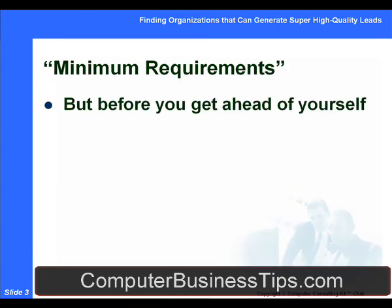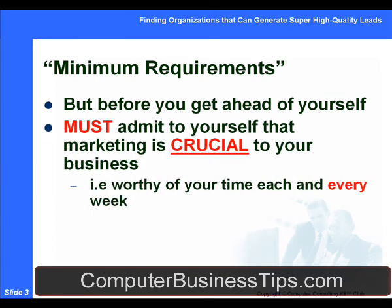What are some of the minimum requirements? Before we get ahead of ourselves, it's important to just lay this stuff out on paper and make sure that we're on the same page. You first need to admit to yourself that marketing is crucial to your computer consulting business. The key first thing is that you really have to be willing to make a strong commitment to marketing and business development, and recognize that the entire future of your computer consulting company — or your solution provider firm, evaluated reseller firm, or network integration firm — is entirely dependent on generating steady recurring revenue with existing clients and finding more new steady high-paying clients on a consistent, predictable basis. Marketing is not only crucial to your business, but it's worthy of your time each and every week.